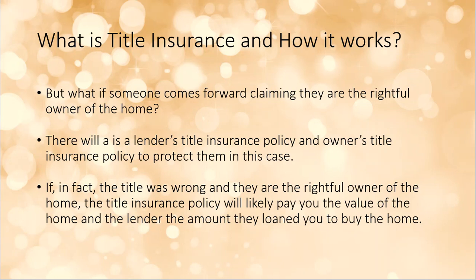What happens if someone else comes forward claiming ownership? There are many people who could try and claim ownership. That's why we have the lender's title insurance policy and the owner's policy — to protect against those claims. If the title that was passed was wrong and there are other rightful owners, the title insurance policy could pay the value to the homeowner or lender in the amount that was owed, if it was in fact a legal claim — much like car insurance: you have an accident, your car insurance pays for the claim.